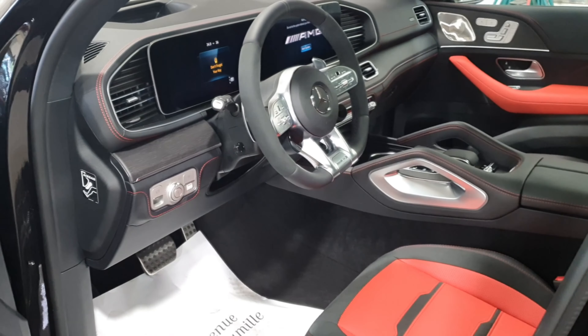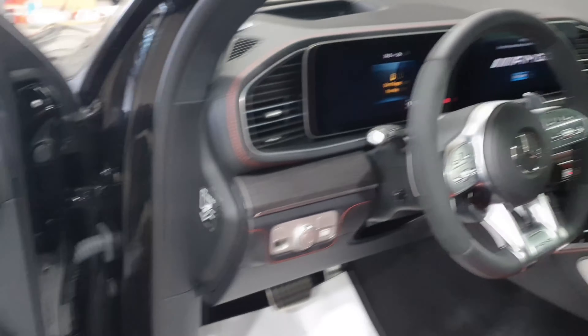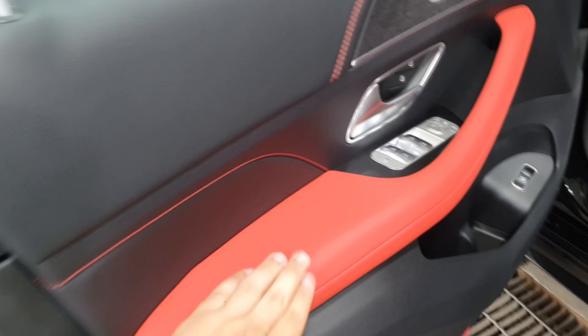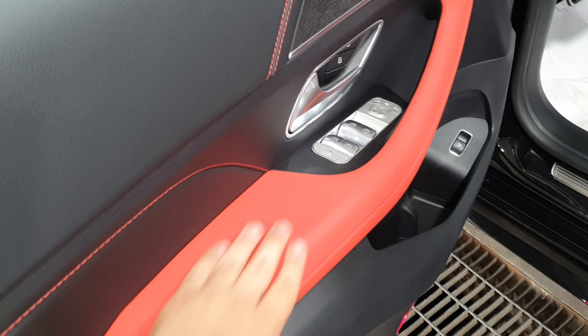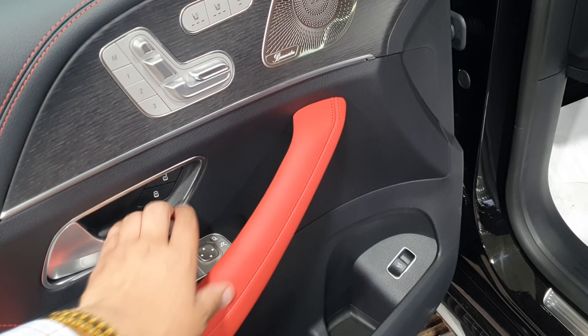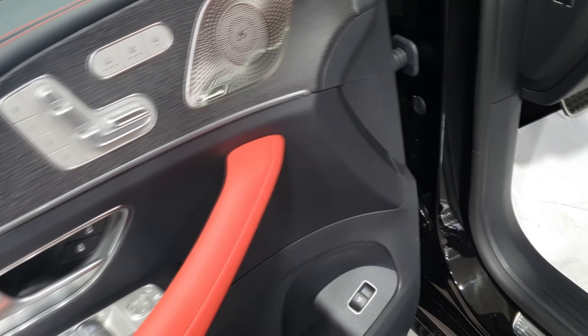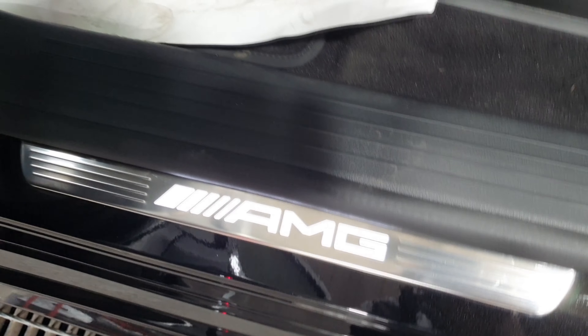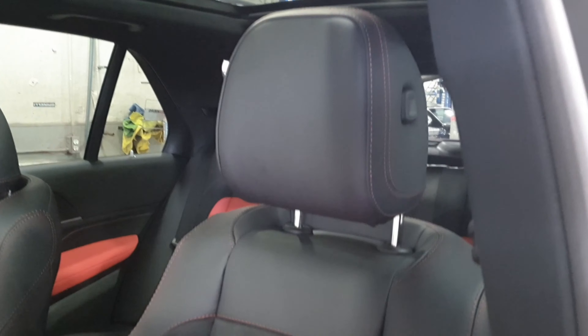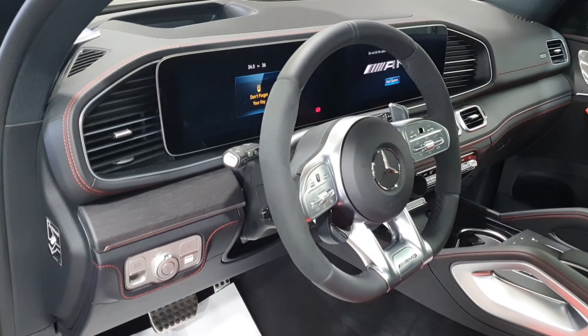Look at this — wow, it looks so beautiful! Starting with the door panels — they look so aggressive with this red leather. This massive aluminum door handle is so elegant and has great quality. Right here we have the AMG logo. And look at these seats — so sportive. We have another AMG logo on them. And of course, the massive steering wheel, which is the signature of Mercedes-Benz. It is so elegant and astonishing.